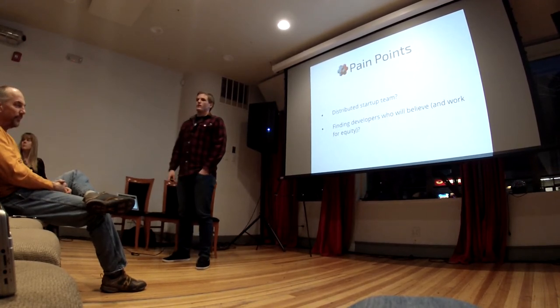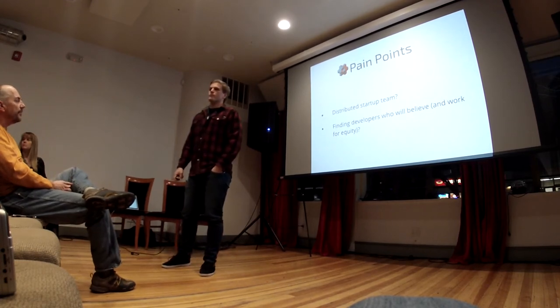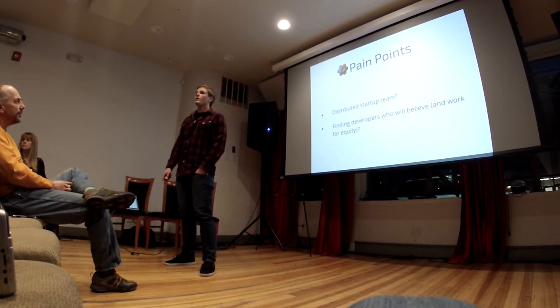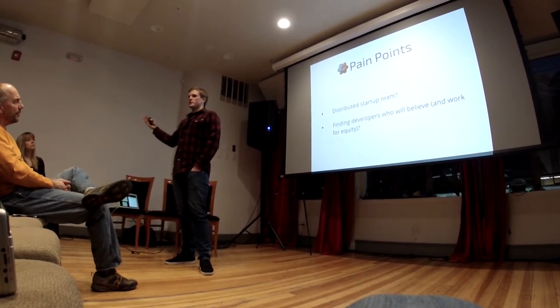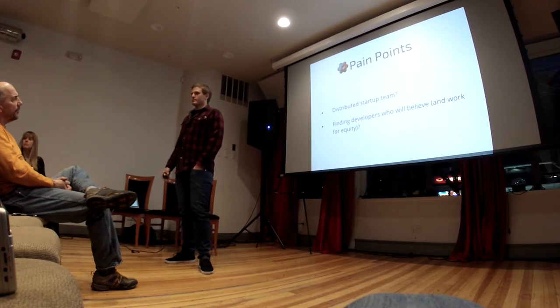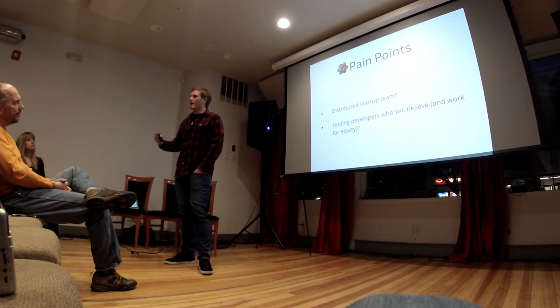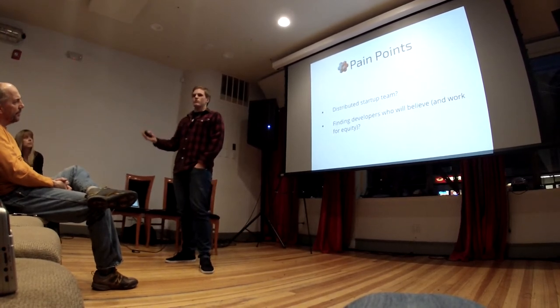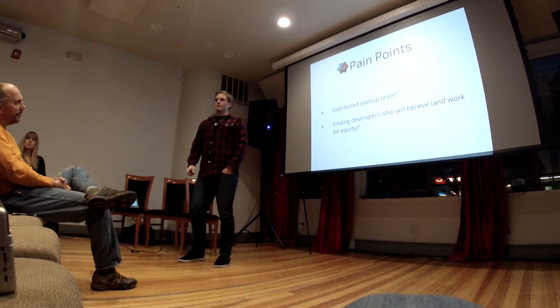Audience member: You said 'return rate' — what does that mean? Jack: So when a customer orders a pair of shoes, there's a one-in-three chance they'll send that pair back. And people have said dropping that return rate by even 2% would add millions to Zappos' bottom line, which is pretty substantial.